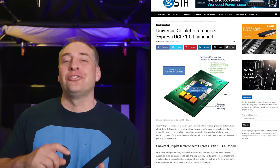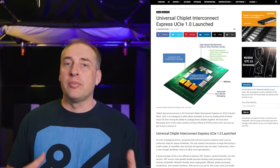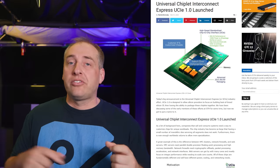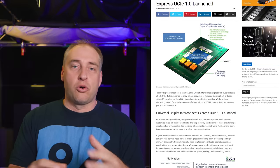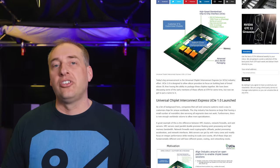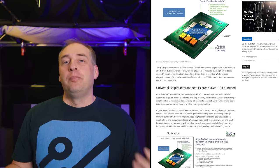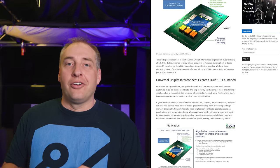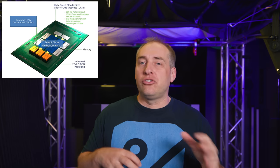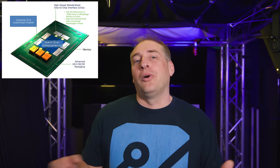On STH, we just covered the Universal Chiplet Interconnect Express 1.0 specification — something that Intel, TSMC, ARM, AMD, and a lot of other vendors are on board with. They're basically going to take their IP and say: if you have a big enough use case, we can actually go co-package an accelerator with normal cores, some memory, maybe some network fabric, and put it all onto a package. The reason that spec exists is because the future of big chips is really going to be these modular designs that can be put together or glued together. The idea is you can get these chiplets and put them together to have unique capabilities tailored to specific markets — and that's really what we see with the Threadripper Pro and also the M1 Ultra.